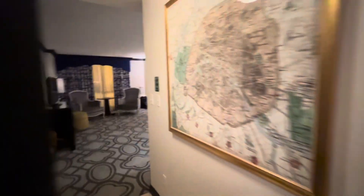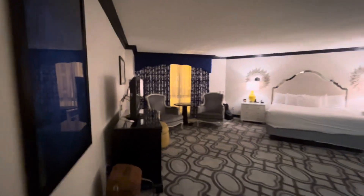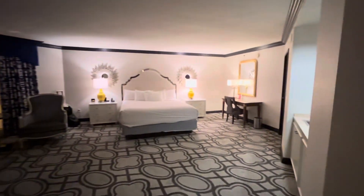Hey friends, it's Keri Lynn here for SheSaved.com. We are back in Las Vegas, back at the Paris Hotel and Casino. Today I'm going to give you a peek at one of the suites in the Bordeaux Tower. This is one of the Le Mans suites.